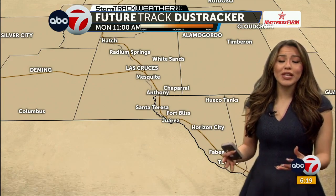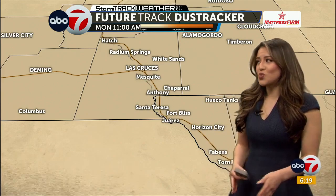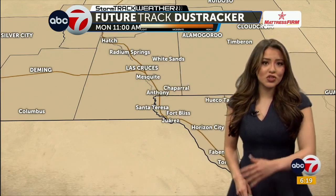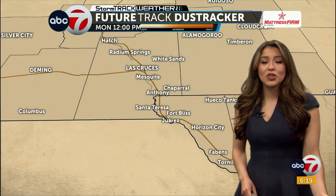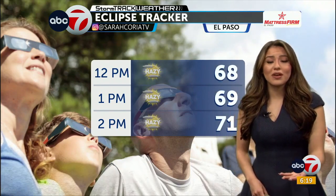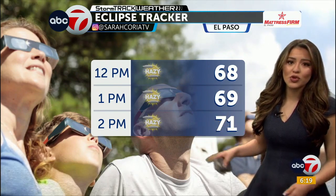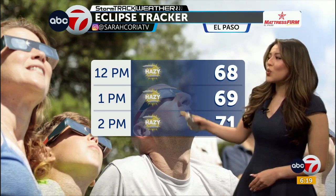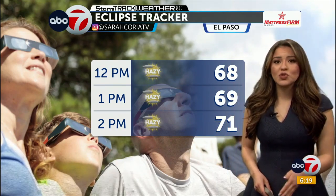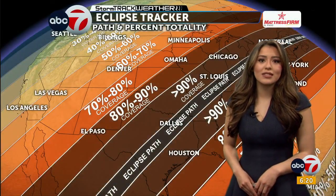We're also looking at some light dust in the area. When we have those breezy to low-end windy conditions, we're also looking at some lingering dust. This FutureTrack dust tracker monitors between the hours of 11 until about 1 p.m., during the peak hours of the eclipse. It's looking like it will be a little dusty, so temperatures are going to look warm during the eclipse hours, but we could see some hazy conditions. If you're going to be outside enjoying the eclipse, make sure if you have any respiratory issues, you might want to wear a mask.